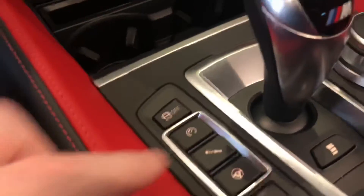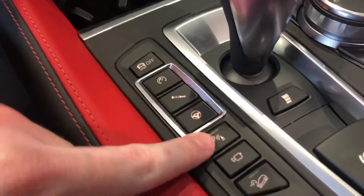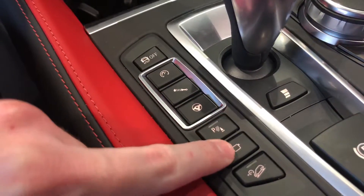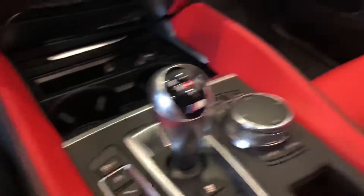DCT transmission. You can change your throttle, suspension, and steering settings here. Parking sensors, backup camera, front view cameras, and hill descent control since this is an all-wheel drive vehicle. There's also a wireless charger if your phone has wireless charging.